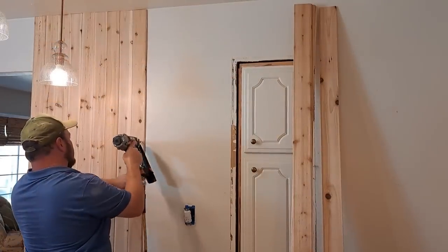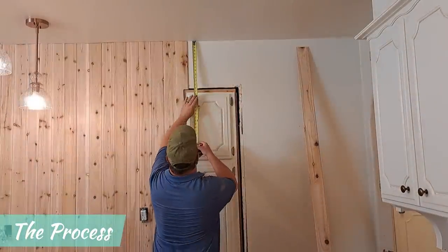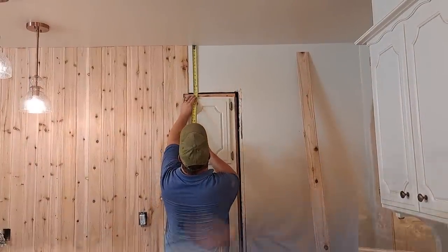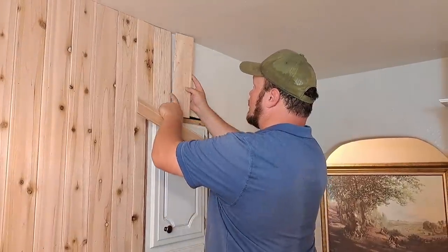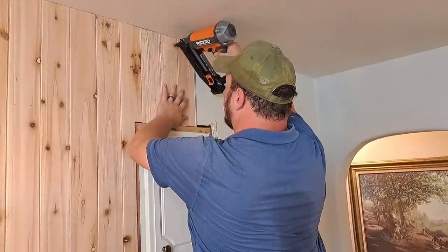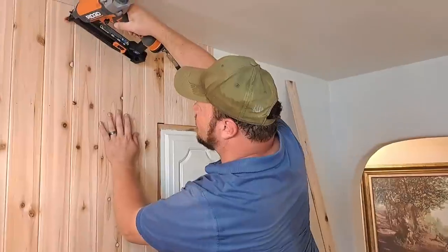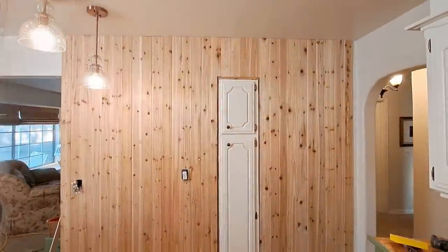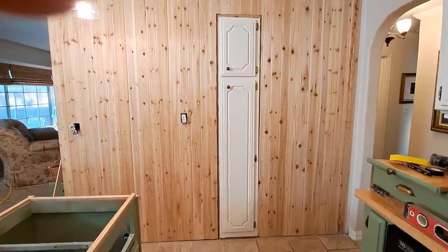This process is fairly simple, as each board has a tongue running along one side and a groove running the length of the other side. Each board is cut to the proper length, snapped into place, and nailed. Matt and I both prefer using real materials, and this wall already feels so much more substantial and custom to the kitchen.